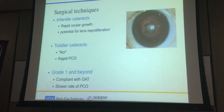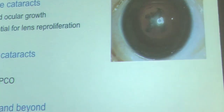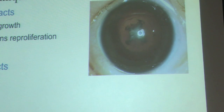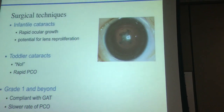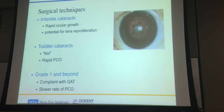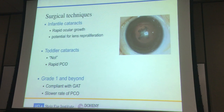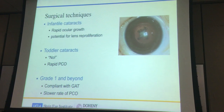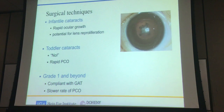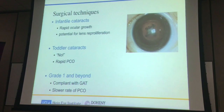In talking about instrumentation and techniques, it differs between different ages: infants, toddlers, and older children. Children who are five years and beyond and who are compliant to Goldman tonometry or gonioscopy could be quite similar to adult cataracts — you can do the cataract, put the lens in, and do a YAG laser some time later. For infants, the lens can regrow very rapidly and they can have visual axis opacification or a vicious form of PCO, requiring special attention. For toddlers, whatever you try to do, they just say no — so you have to think carefully about the best way to treat them.